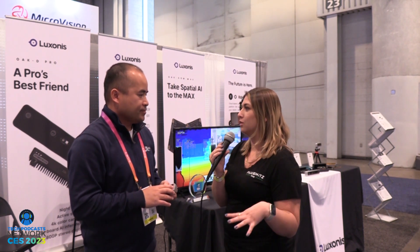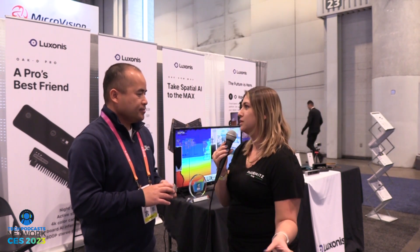Is this currently available on the market? Yes, it is available right now. What are the price points? It starts at $199, and our highest camera is $799, so it really caters to different budgets.